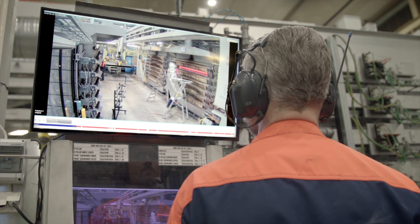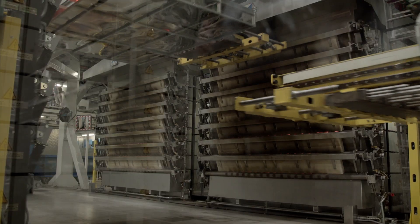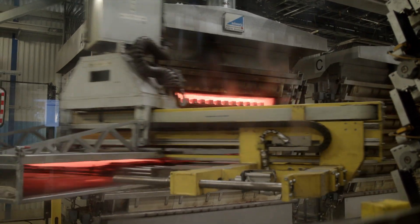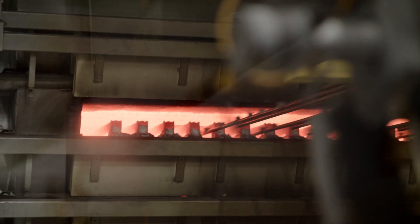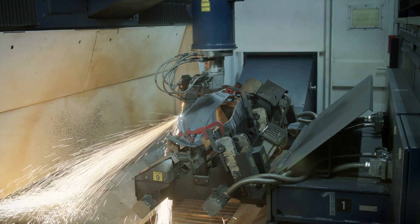To make the ultra-high strength steel, Volvo begins with a boron steel sheet. In special ovens, it is heated to over 1800 degrees Fahrenheit. After stamping, the components are cooled in an exacting process to give the steel its characteristic strength. It's all handled by robots to ensure perfect precision.